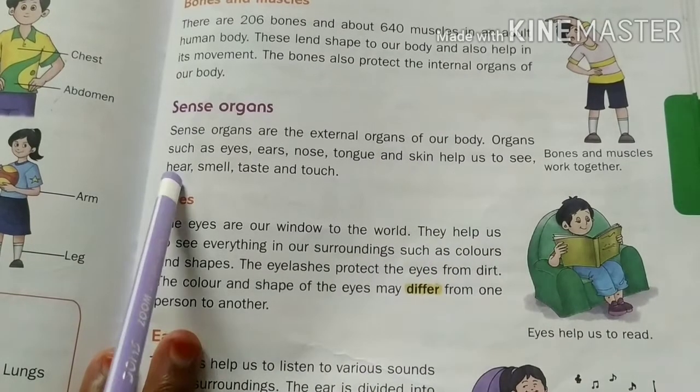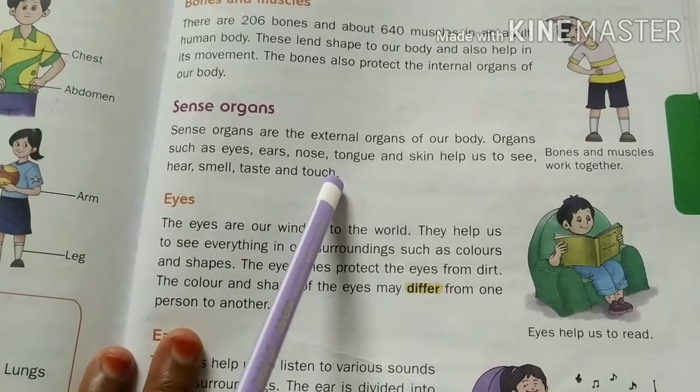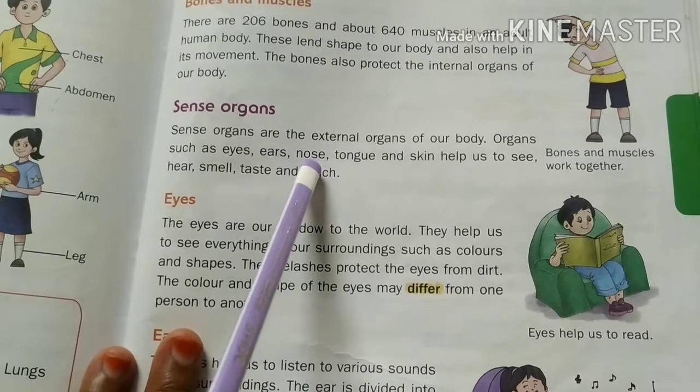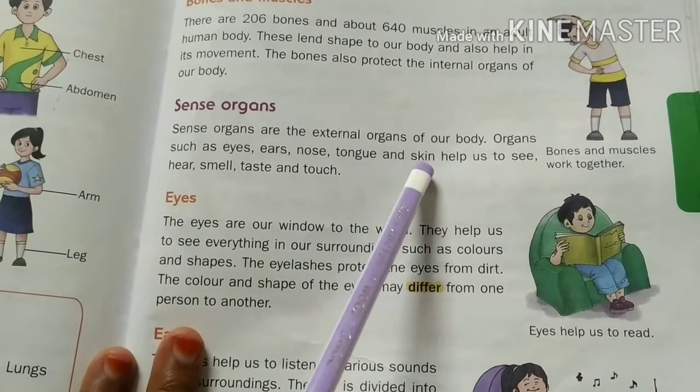They help us to see, hear, smell, taste, and touch. Eyes help us to see, tongue helps us to taste, and our skin helps us to feel.